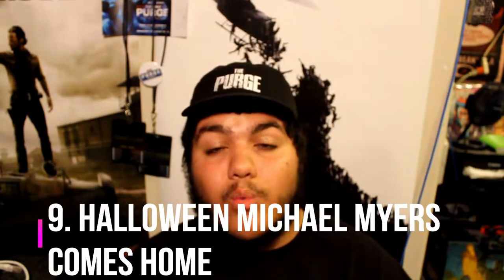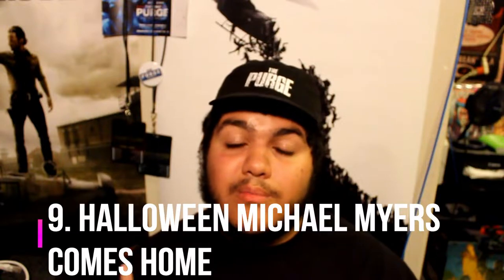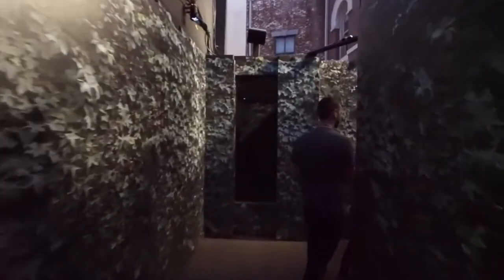Coming in at number 9 is Halloween number 1. This is the most memorable maze for me of all time because I'm a huge Michael Myers fan, and for them to bring that home movie to life was really cool. You get to walk through and see Michael Myers killing his sister, killing the boyfriend in the kitchen and tilting his head, and of course Dr. Loomis shooting Michael Myers. It was just a phenomenal experience.